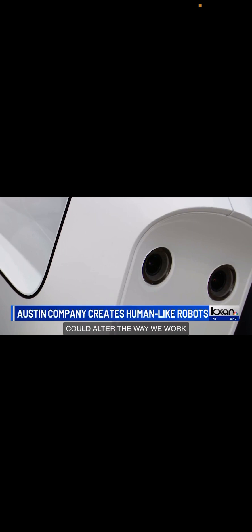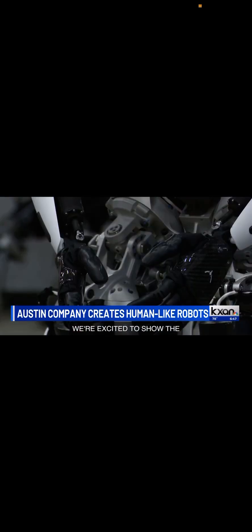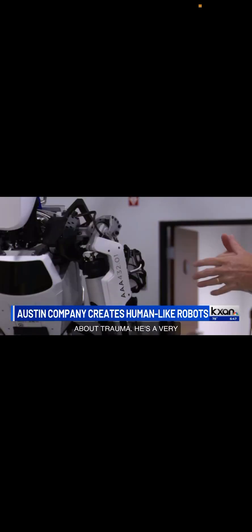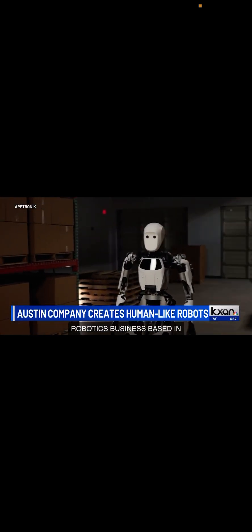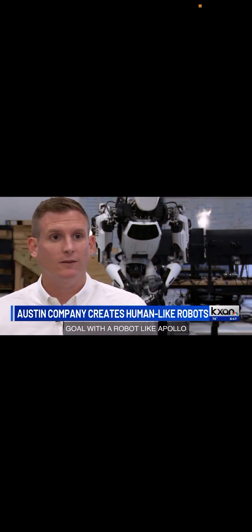We're excited to show the world what we're capable of building and the amazing work that's happening right here in Austin, Texas. Jeff Cardenas is one of the founders of Aptronic, a robotics business based in Austin. His team reveals a robot resembling a human. The goal with a robot like Apollo is to build one robot that can do thousands of different things. You can think of it like the iPhone of robots — Apollo is a general purpose robot.